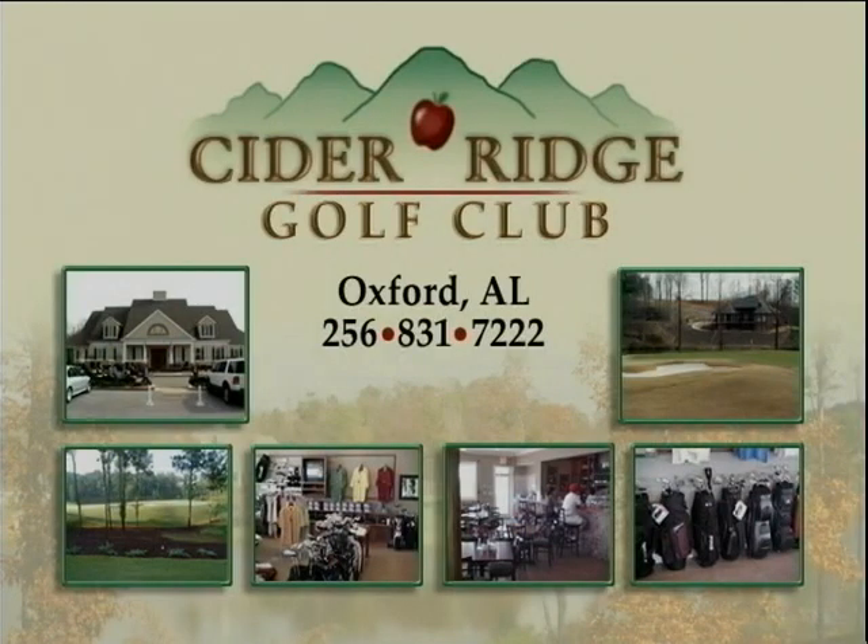Let me tell you about the best kept secret in Northeast Alabama. Sutter Ridge Golf Club in Oxford, Alabama is one of the most beautiful golf courses you will ever play on. They have a pro shop with special prices on some of the most popular name brands of golfing equipment, with a banquet room and more.